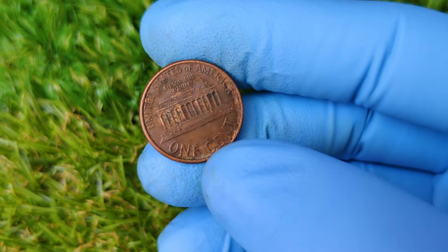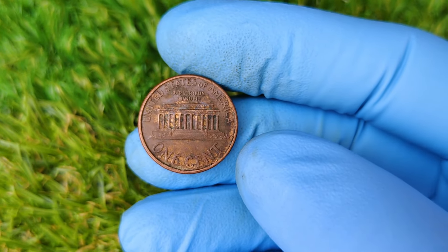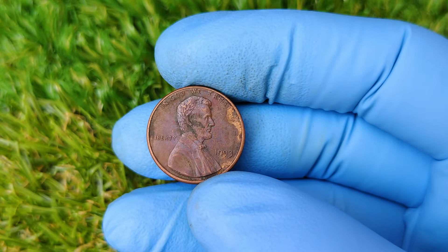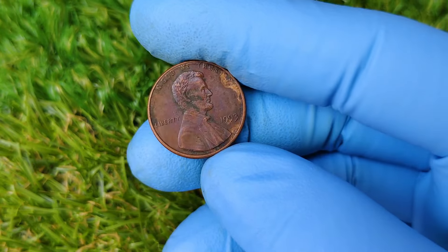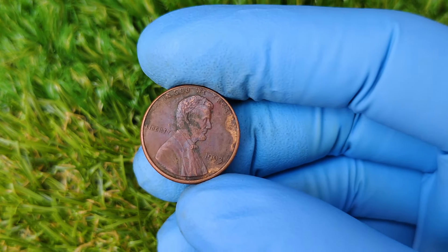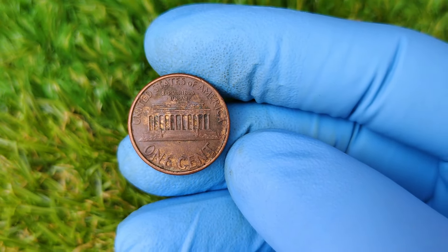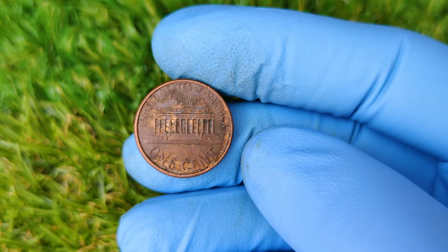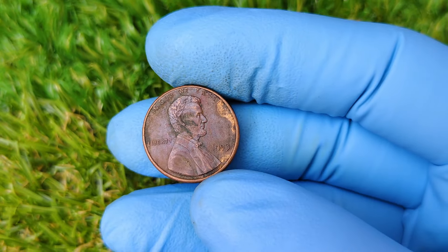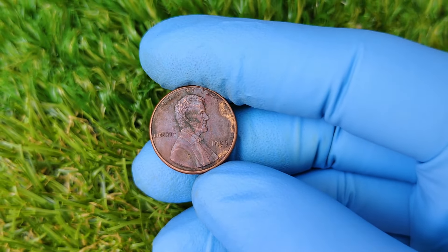And that's a wrap on today's deep dive into the fascinating world of the 1993 No Mint Mark Lincoln penny. Who knew that something as small and everyday as a penny could be worth so much? Remember, you never know what treasures could be hiding in your pocket change, so always keep an eye out. If you enjoyed this video, don't forget to give it a thumbs up, subscribe, and hit that notification bell so you never miss a future upload. We've got tons more content coming your way, from rare coin discoveries to collectibles that could make you rich. Until next time, happy coin hunting. Drop a comment below if you've ever found a rare coin or if you're checking your 1993 pennies right now.